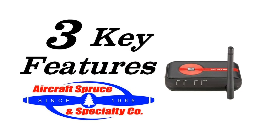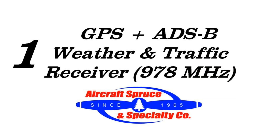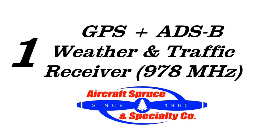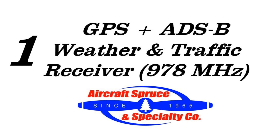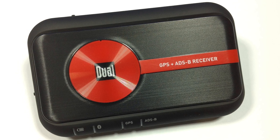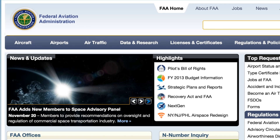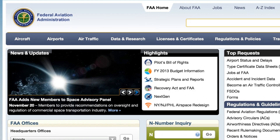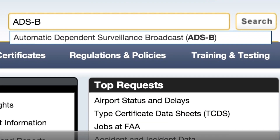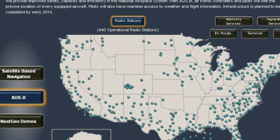Here are three key features of the XGPS-170. First is the ability for GPS plus ADS-B weather and traffic via Bluetooth, as the Dual 170 receives its ADS-B information from ground stations using the 978 MHz frequency. You can visit www.faa.gov and type in ADS-B in the search box for USA coverage maps and more information.